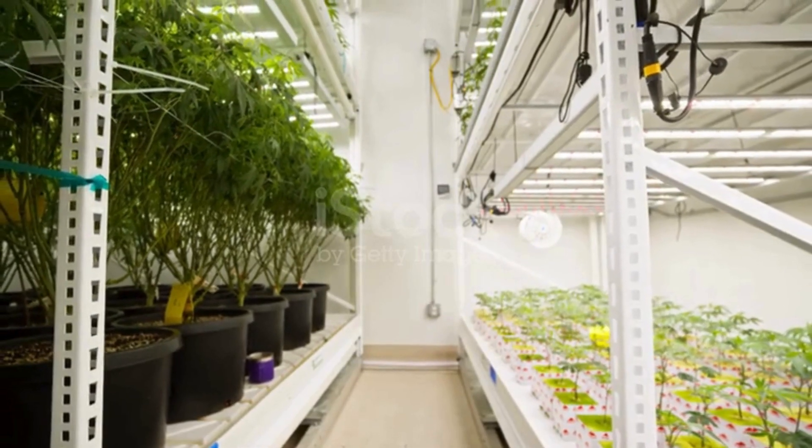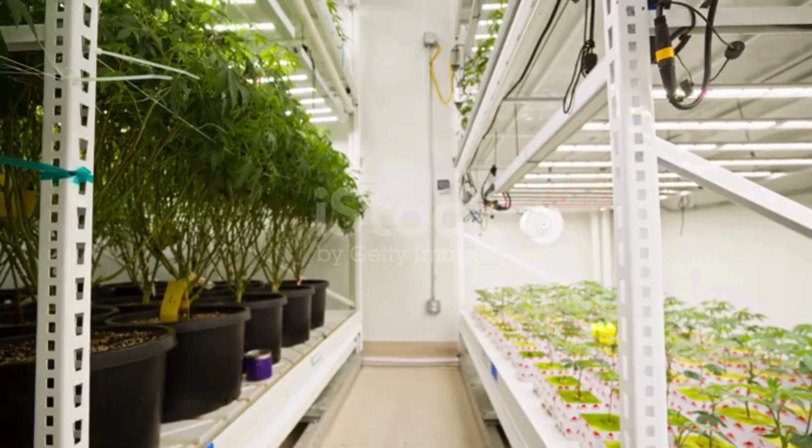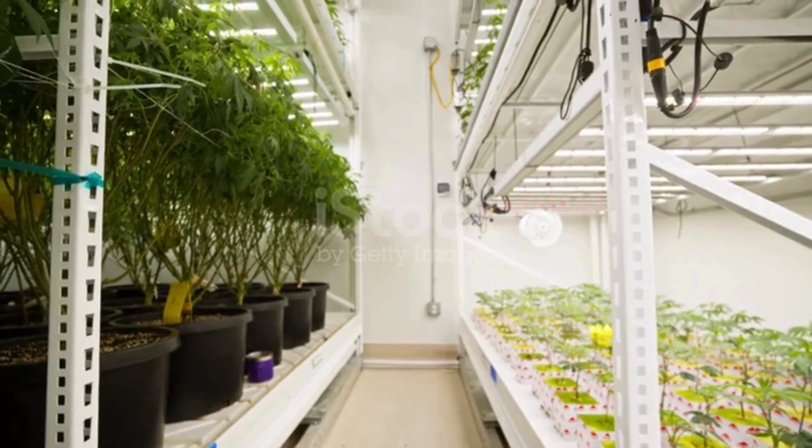Hydroponics is revolutionizing vertical farming, and it's about time we talk about it. In an age where sustainable agriculture is more crucial than ever, hydroponics is taking the world by storm, offering a cleaner, greener, and more efficient way to grow our food.